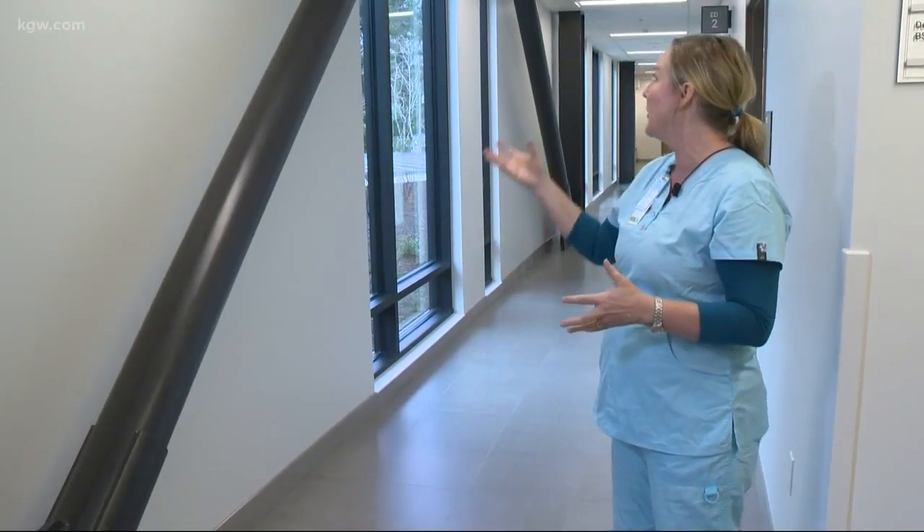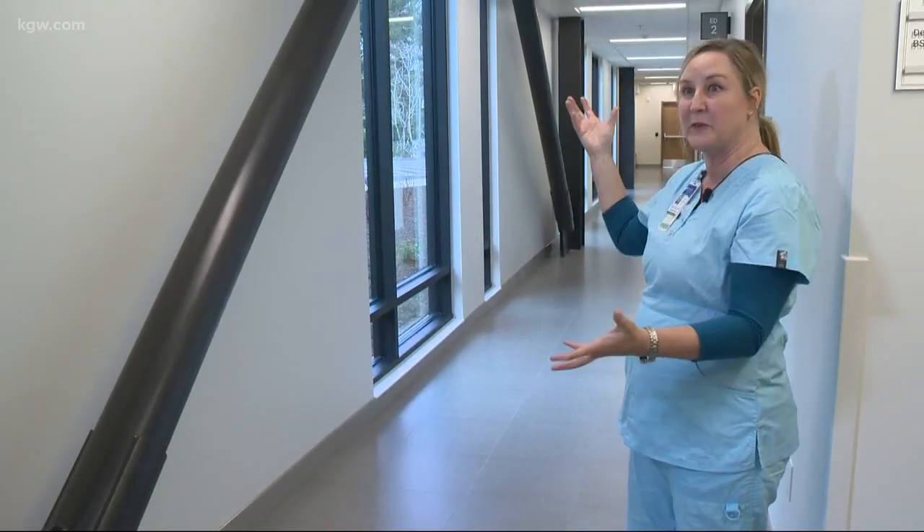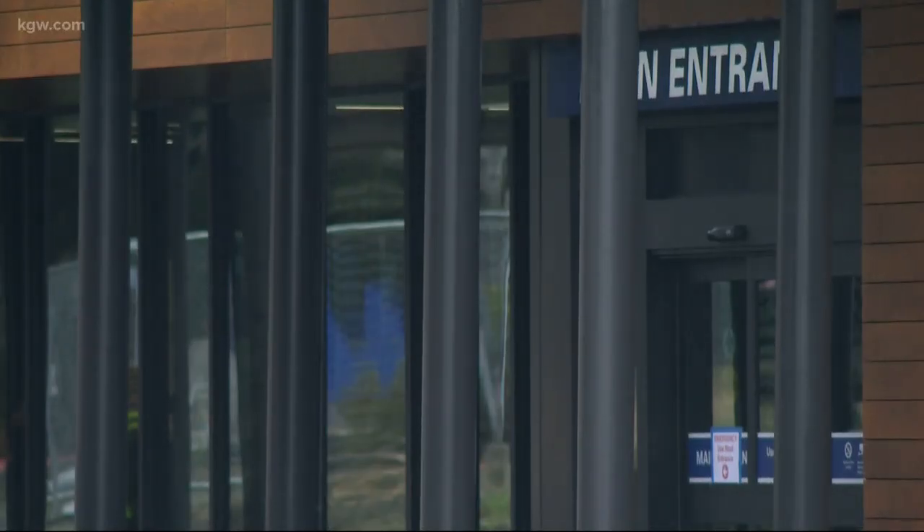These are support beams in the hospital structure. We are anchored by 91 pilings into bedrock, and that goes down 60 to 80 feet in some cases.